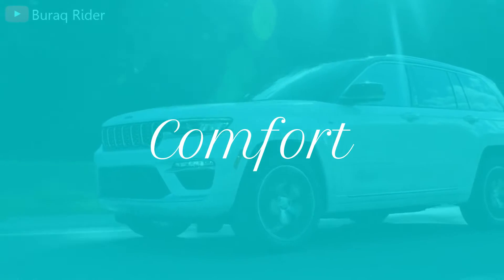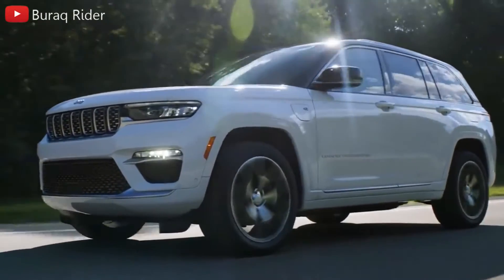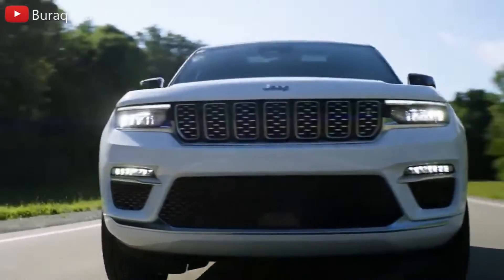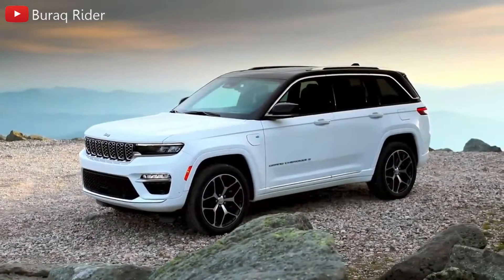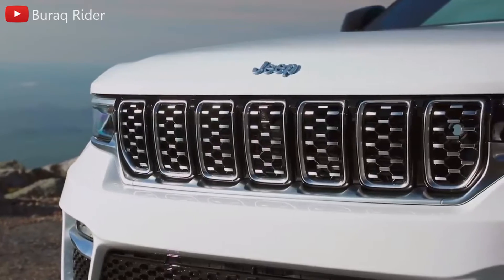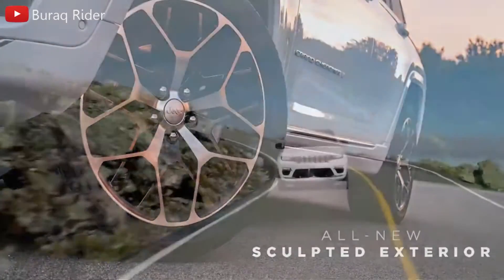The Jeep Grand Cherokee has one of the nicest interiors in its class. The design looks nice and the materials are upscale, especially in the upper trims. Everything but the base trim has leather seats, and the top trims come with luxuries like massaging seats, four-zone climate control, and premium audio systems, including a 19-speaker McIntosh sound system.